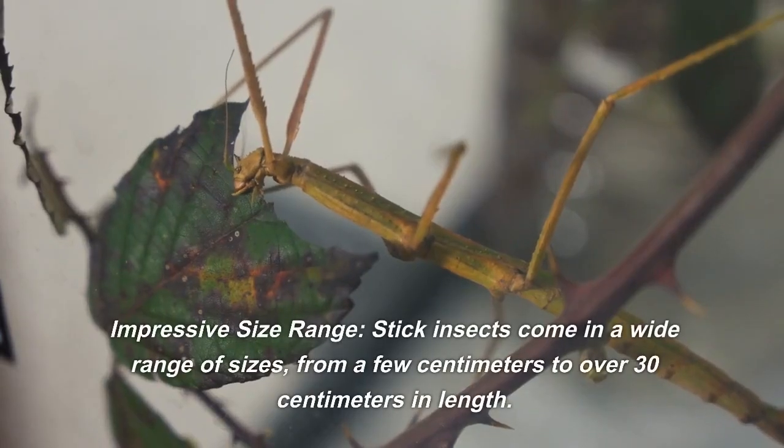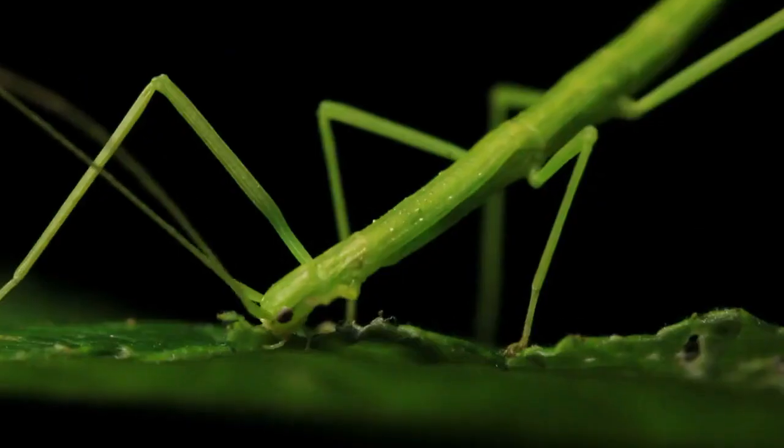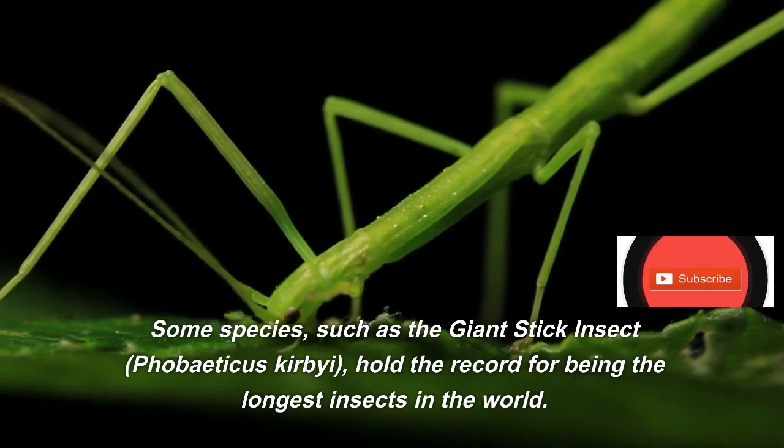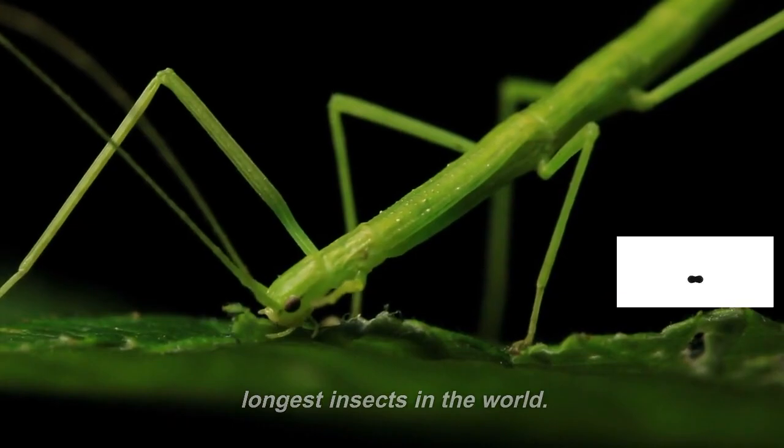Impressive size range. Stick insects come in a wide range of sizes, from a few centimeters to over 30 centimeters in length. Some species, such as the giant stick insect Phobaticus kirby, hold the record for being the longest insects in the world.